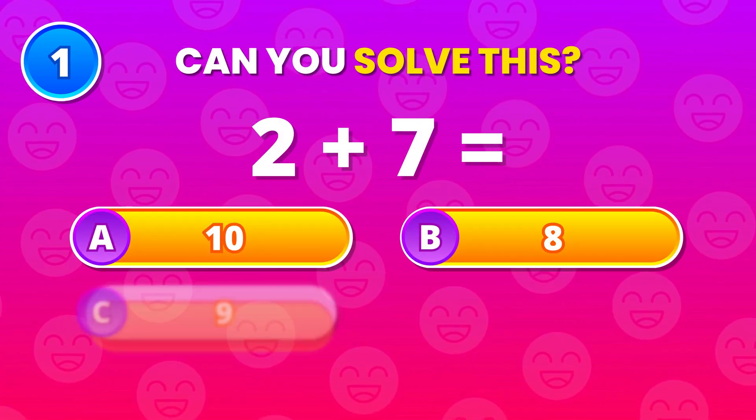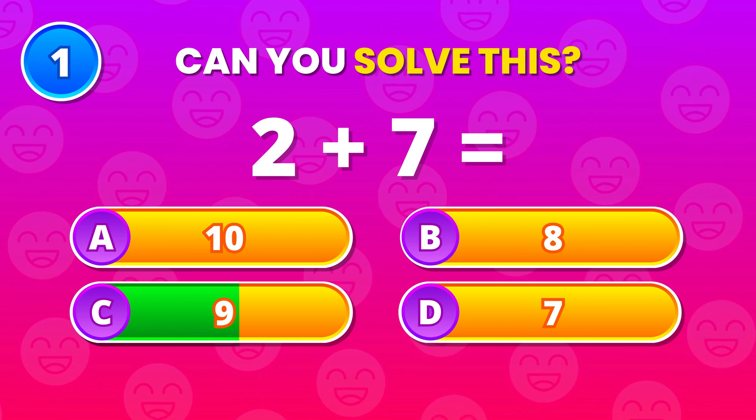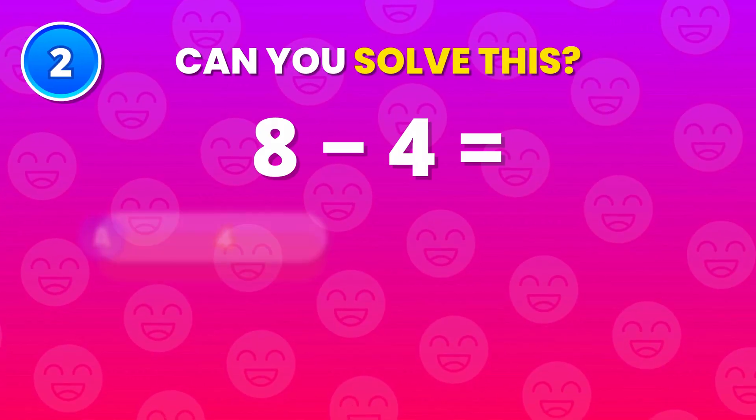What do you get when you add 2 and 7? That gives 9, and if you got it instantly, nice start.